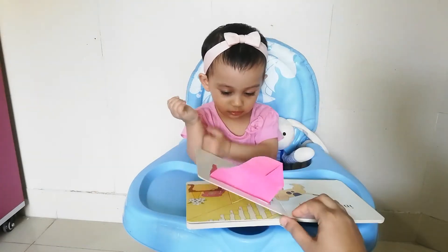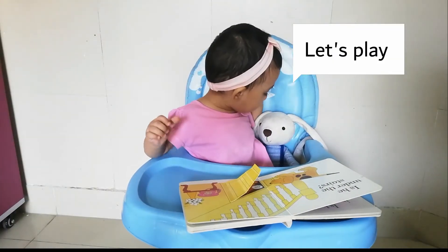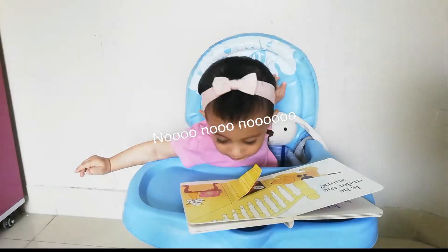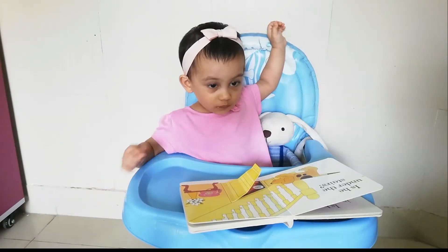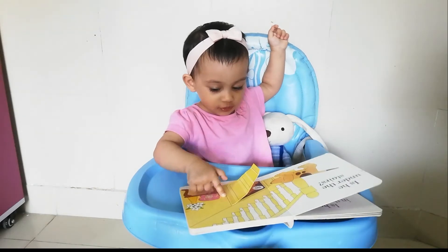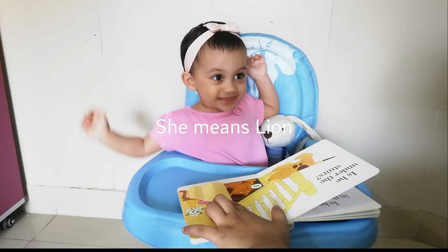Let's turn the page. Is he under the stairs? No — who is under the stairs? Can you see? Can you find? Who is this? Lion! Lion! Right.